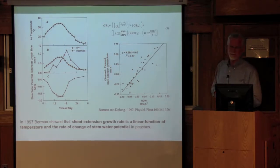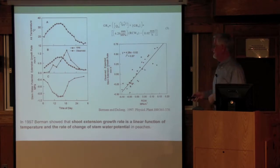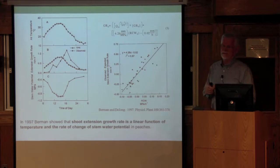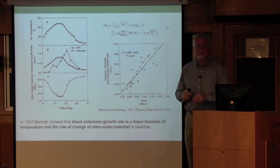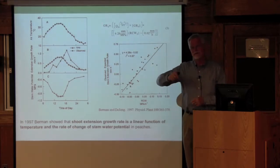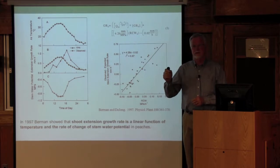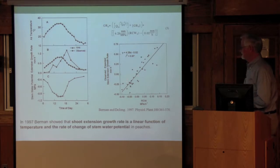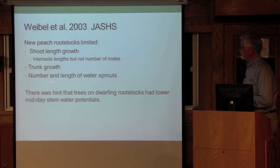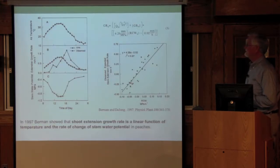We could basically model this stem extension growth rate as a linear function of the rate of recovery of water potential from the midday low, plus temperature. We got a fairly good regression of that. Understanding this, I went back and thought, let's take a look at these rootstocks in the field. We did this experiment with Nemigard, Hiawatha, and K14643, which is Controller 5 — a range of size reduction.